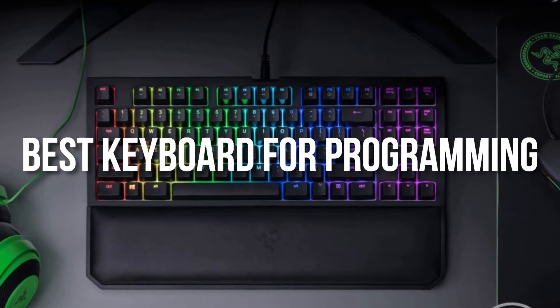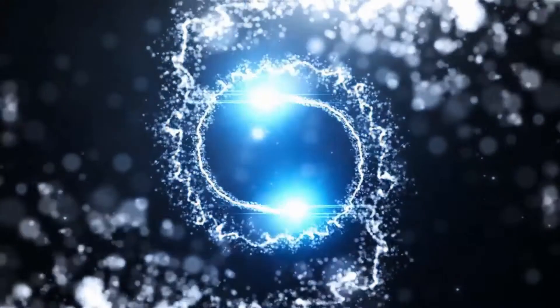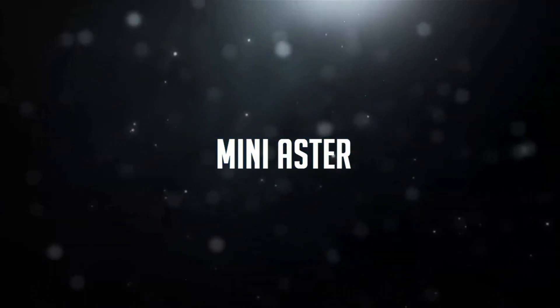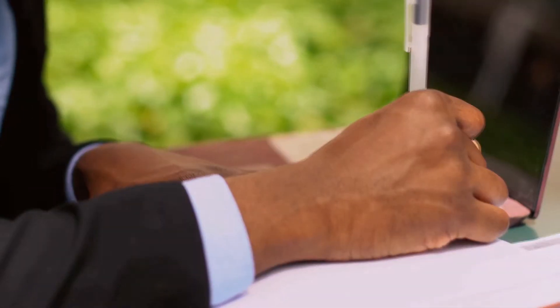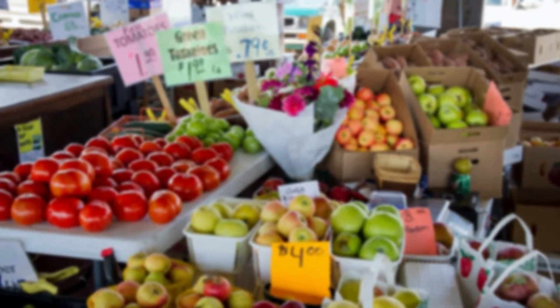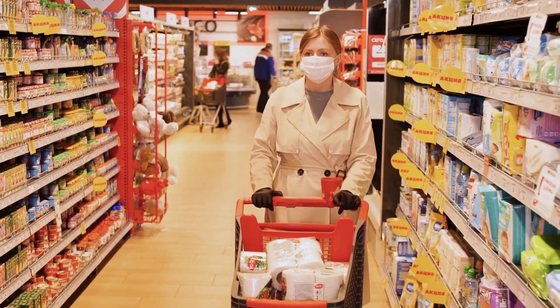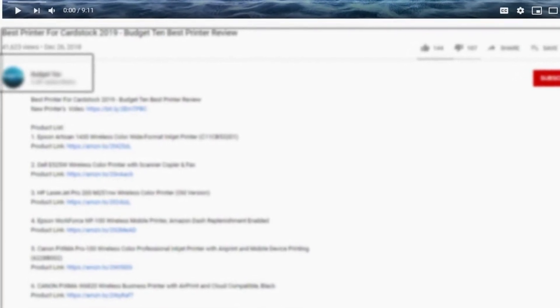In this episode we are looking at the best keyboard for programming on the market for every price range. I made this list based on my personal opinion and hours of research, and I have listed them based on quality, durability, price and more. I have included options at several price points, so no matter your budget we will have the product for you. If you want more information and updated pricing on the products mentioned, be sure to check the links in the description down below.